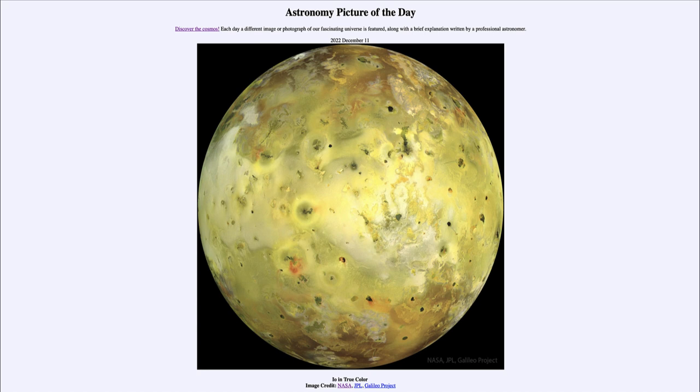Io is about the size of our own Moon, which is geologically dead and has essentially no volcanic activity — certainly not to the extent of Io. The difference is that while Io is about the same size as our Moon and orbits about the same distance from Jupiter as our Moon does from Earth, Jupiter is many times more massive than Earth — about 300 times more massive.